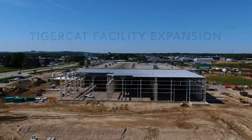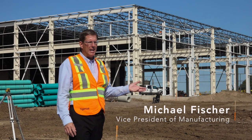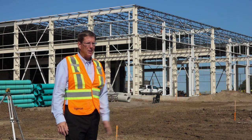We're at Tigercat Industries in Woodstock, Ontario. My name is Mike Fisher and we're at the site of our three-phase construction expansion project.